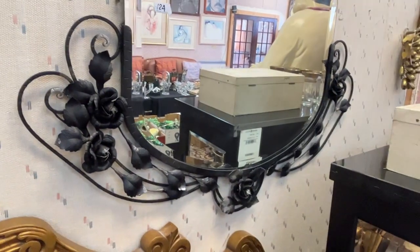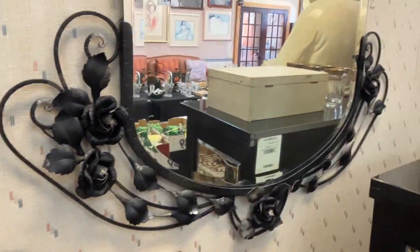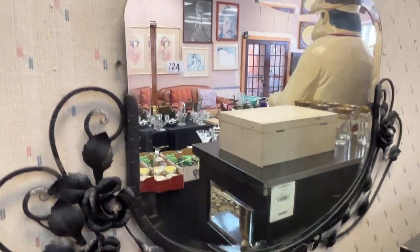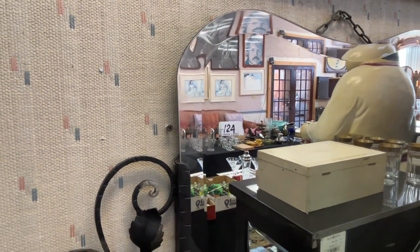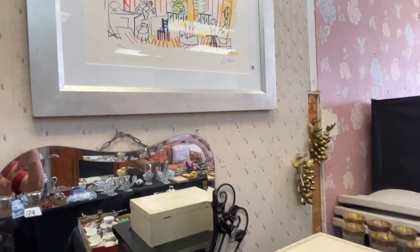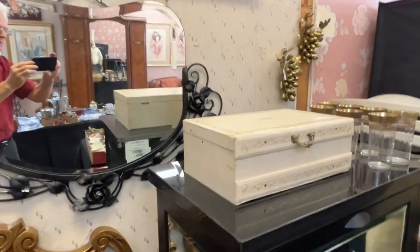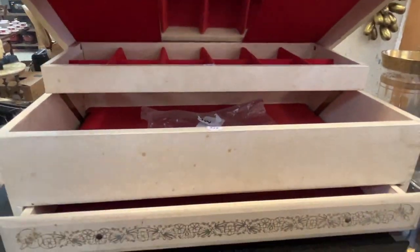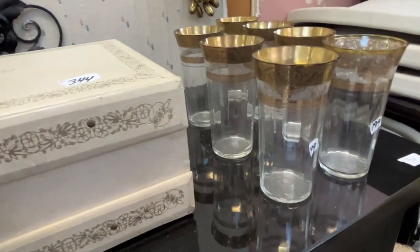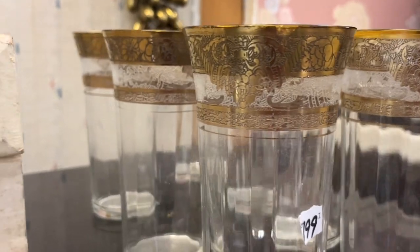Above it is a 1920s French all-handmade mirror. Now, that mirror glass is not as old as the frame, but look at the bevel on it — that's over an inch bevel. You'll never see that made in America like that. The Picasso print. Another Picasso print. Jewelry box — the drawer opens when you do the lid, and there's some jewelry in there. Vintage glasses — there's probably 24-karat gold on there.